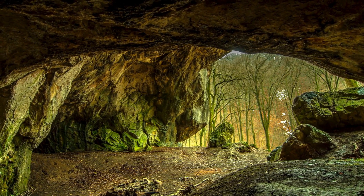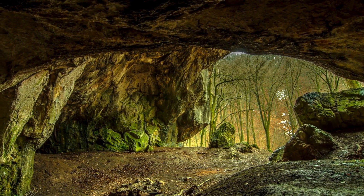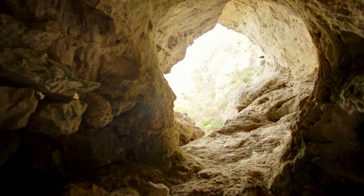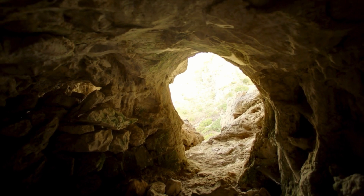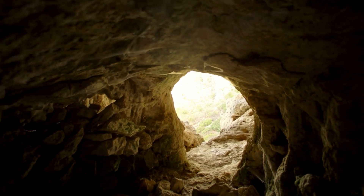On the other hand, lava tubes are formed from volcanic activity. When lava flows, the outer layer cools and solidifies while the molten rock continues to flow beneath, eventually leaving behind a hollow tube.